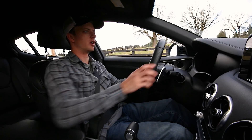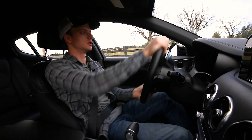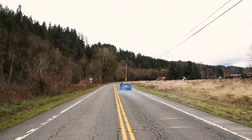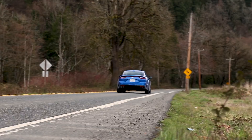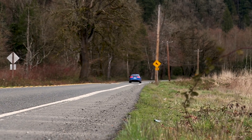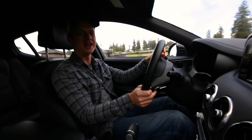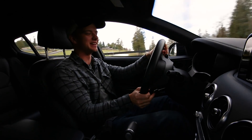Left foot on the brake, right foot on the gas. And you do a burnout. Oh yeah! Woo! Welcome to the brand new Kia Stinger. That was a really good introduction.